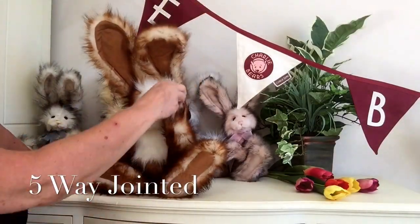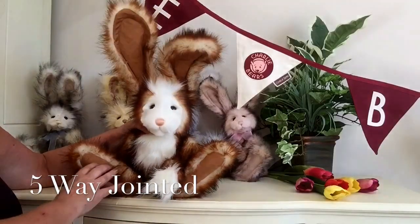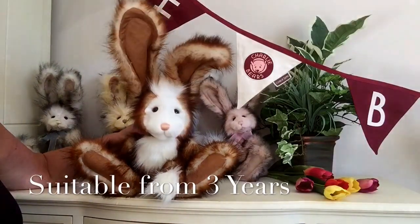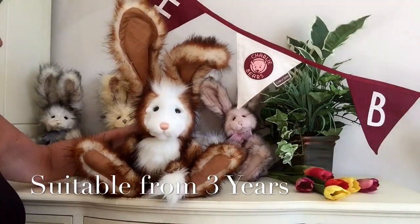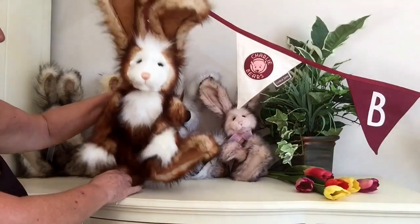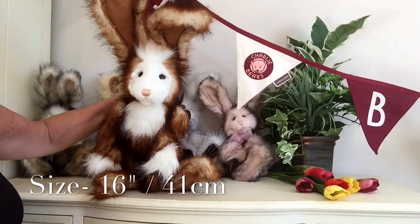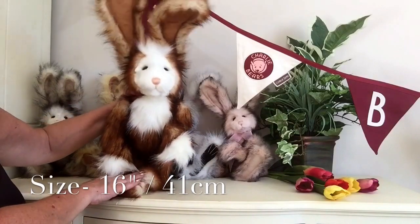He is fully jointed, which means he can be posed in lots of different ways - his arms, his legs, and his head all move. He's suitable for anybody over the age of three years, so he loves to be cuddled and played with as well. He measures from the bottom of those paws to the top of his head 16 inches, which is about 41 centimeters, so he's quite a magnificent rabbit.